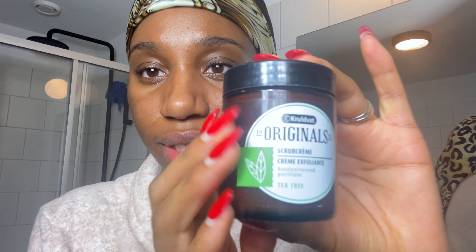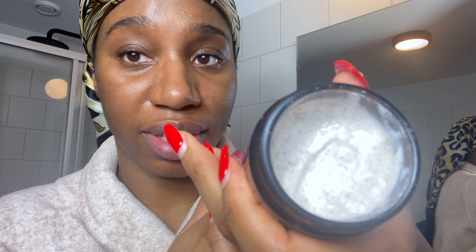Let me start off with my scrub. It's a Kruidvat original product — it's a tea tree scrub. It basically looks like all scrubs and it smells divine, really. So I'll just go in with that.